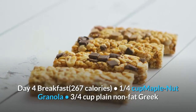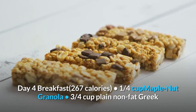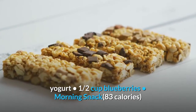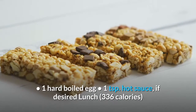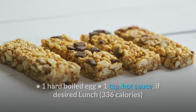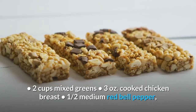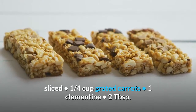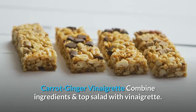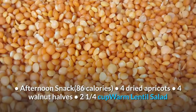Day 4. Breakfast, 267 calories: 1 quarter cup maple nut granola, 3 quarters cup plain non-fat Greek yogurt, 1 half cup blueberries. Morning snack, 83 calories: 1 hard boiled egg, 1 teaspoon hot sauce if desired. Lunch, 336 calories: 2 cups mixed greens, 3 ounces cooked chicken breast, 1 half medium red bell pepper sliced, 1 quarter cup grated carrots, 1 clementine, 2 tablespoons carrot ginger vinaigrette — combine ingredients and top salad with vinaigrette.